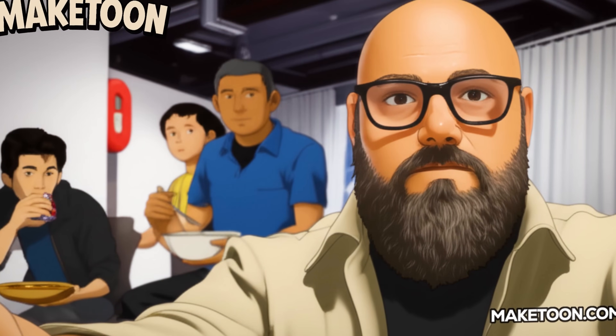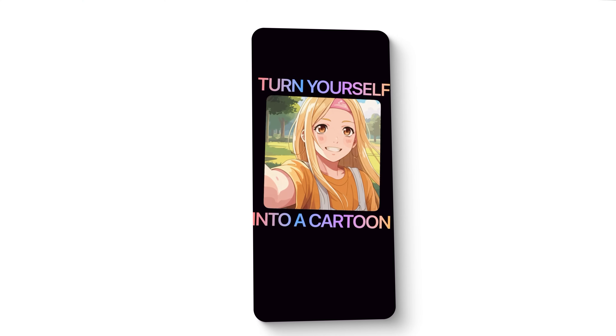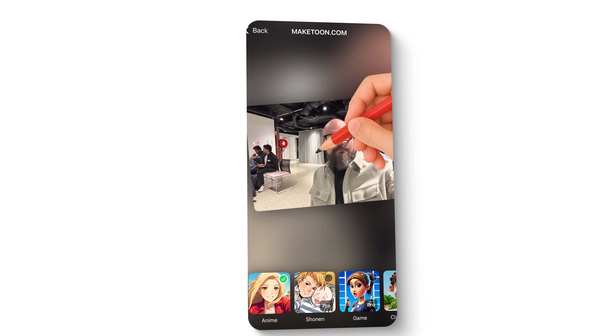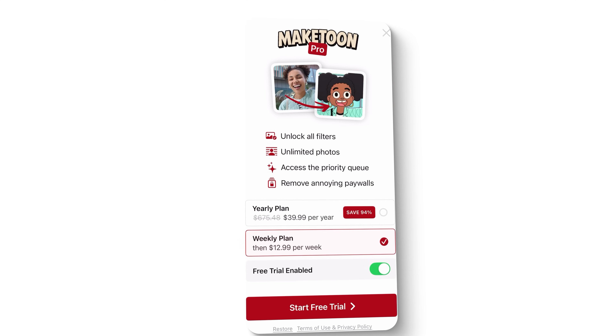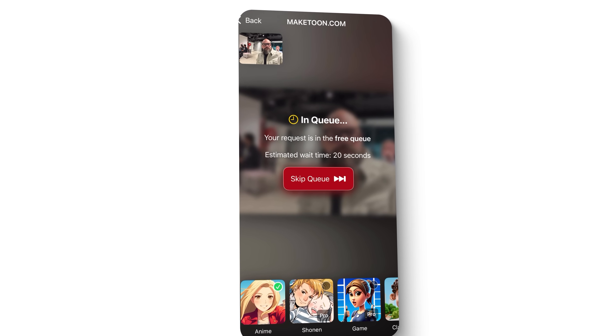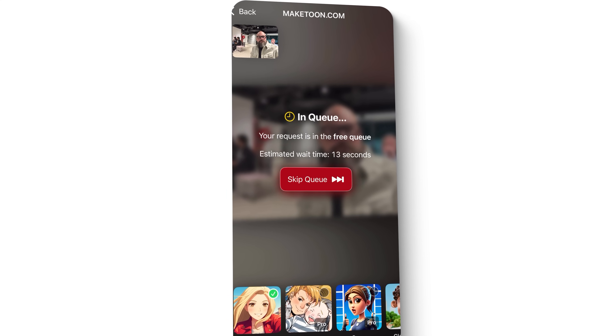Put yourself in the user's shoes for just one minute. They want to perform a single action in your app, they tap on that action, and now they have to wait a few seconds. Annoying. Someone using your app enough who values their time will subscribe. Check out my MakeTune app — it lets you turn a normal photo into a cartoon. The paywall is shown immediately after the onboarding flow, and when you select a photo and click the generate button, you're immediately thrown into a queue. You can get instant access to the feature by unlocking premium, or you can wait. If a user gets enough value from this app and they continue to generate photos, after a while they get tired of waiting and just want faster results, so they subscribe.